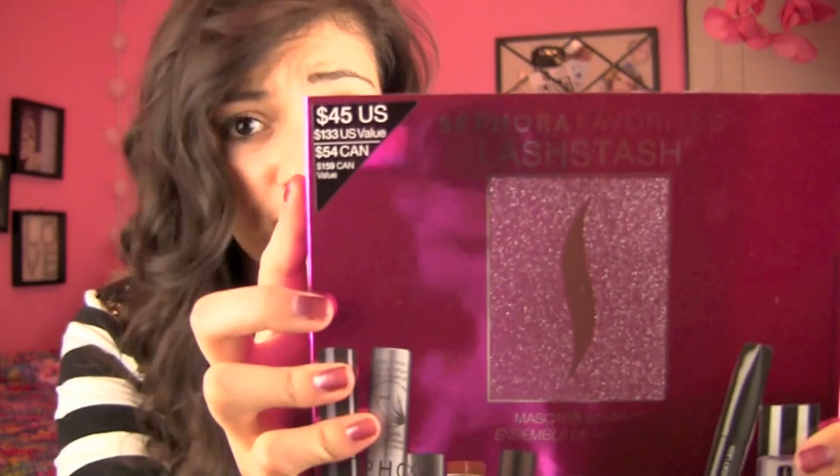The next thing I got is the Lash Stash. This is the newest one. I am a huge sucker for the Sephora Lash Stashes because you get tons of different mascaras for a really great price. This one is a value of $133 and I got it for $45 — that's a really great deal. And I'm really into trying different mascaras.